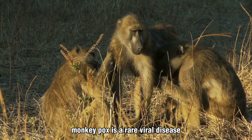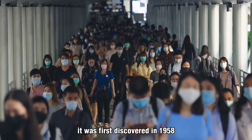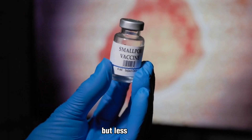Monkeypox is a rare viral disease that is transmitted to humans from animals, mainly rodents and monkeys. It was first discovered in 1958 when outbreaks occurred in monkeys kept for research. The disease is similar to smallpox, but less severe.